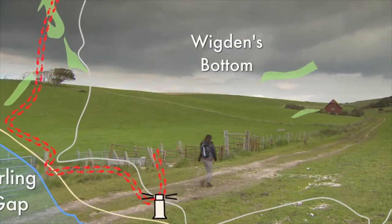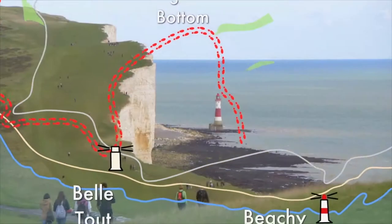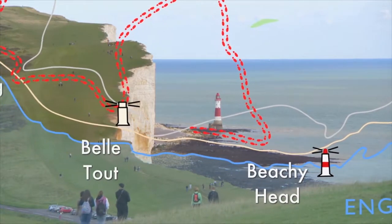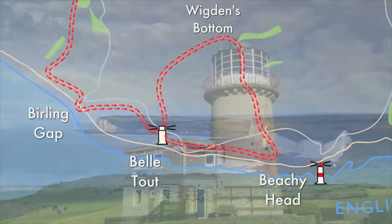We then head inland, round the back of Cornish Farm, to explore Wigdon's Bottom, before returning to the coast cliffs at Beachy Head and making the final ascent to the spectacular views from Belle Tout, the ancient lighthouse turned B&B.